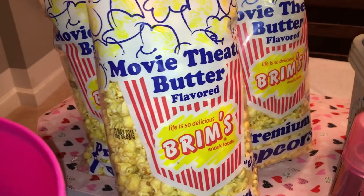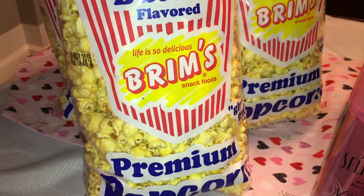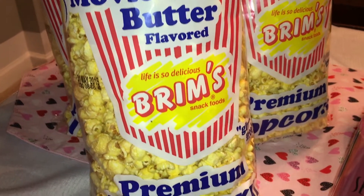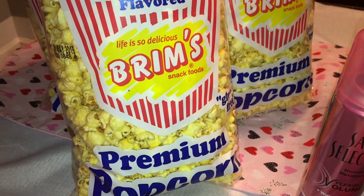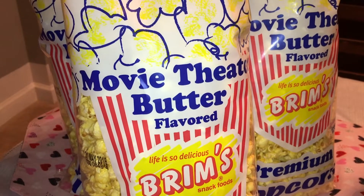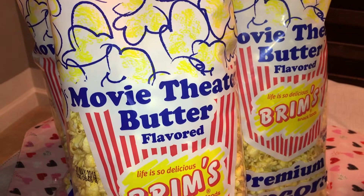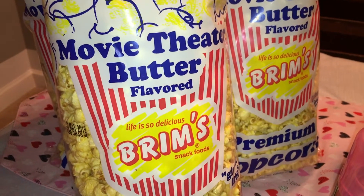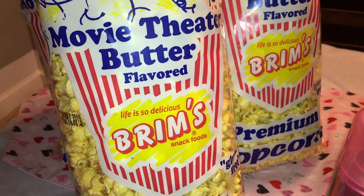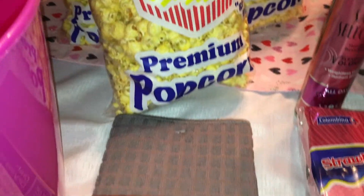I also picked up four big bags of movie theater popcorn — we've gotten this before and it is really good. You can't beat these huge bags for a dollar. My daughter is having a party and I thought this would be great to put out for the kids. For my vegan viewers, this is totally vegan — there is no butter, it's just butter flavoring.